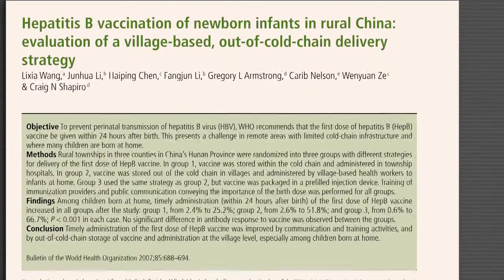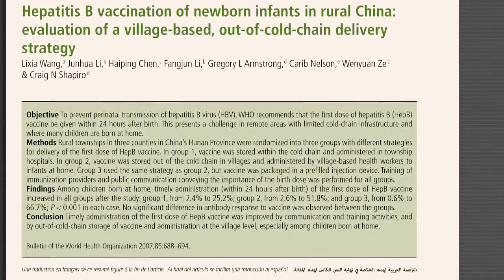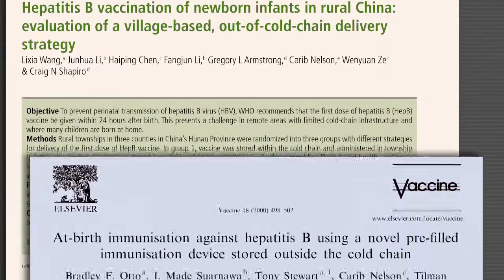The hepatitis B birth dose is another vaccination strategy that has gotten a huge boost from VVMs. The birth dose must be given within 24 hours of birth to be most effective, which is particularly challenging in places where mothers give birth not in health centers or hospitals, but at home in remote villages. For the last 20 years, studies have been ongoing to look at how we can take advantage of VVM flexibility to deliver the hepatitis B birth dose in these challenging conditions — comparing infants who received the birth dose kept in the cold chain versus those who received it kept out of the cold chain, relying only on the VVM.